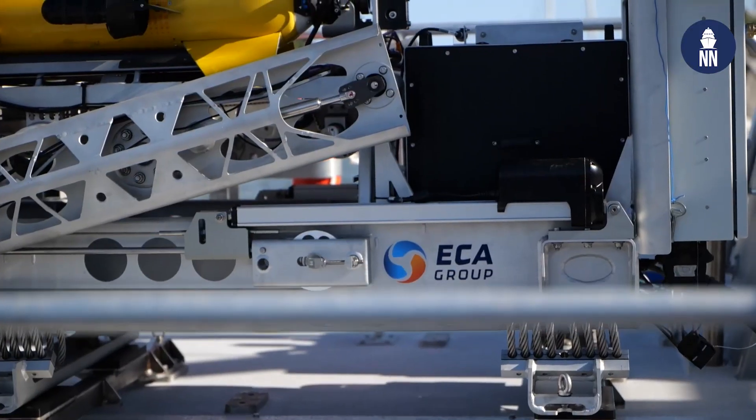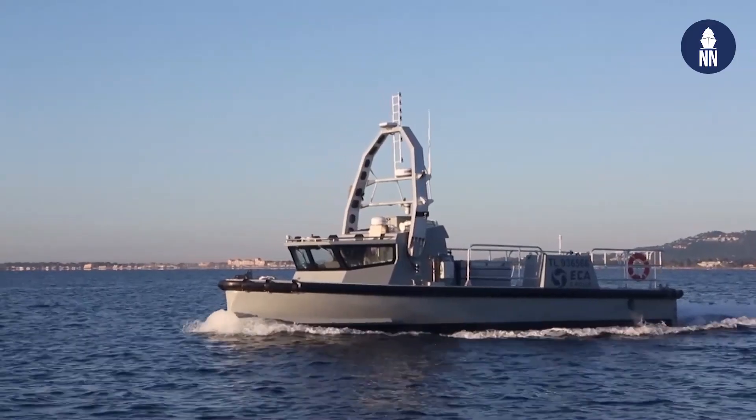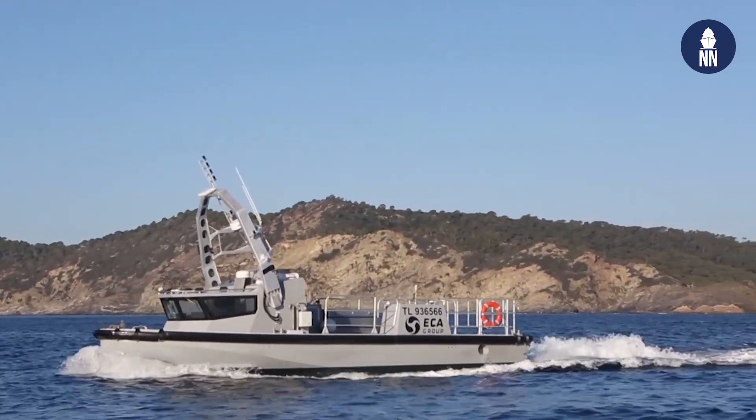Can you tell us about the technology onboard the USV? It's an unmanned system, but is it fully autonomous? Yes, this USV can be manned, remote controlled and fully autonomous. A new generation of command and control allows this USV to be controlled onboard the mothership or ashore.